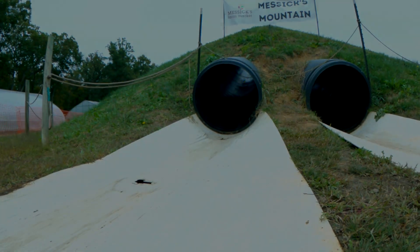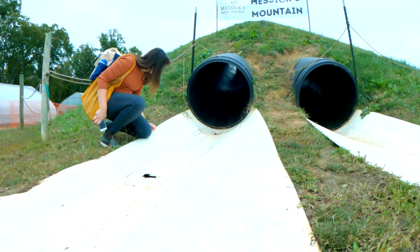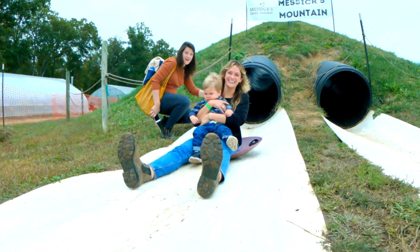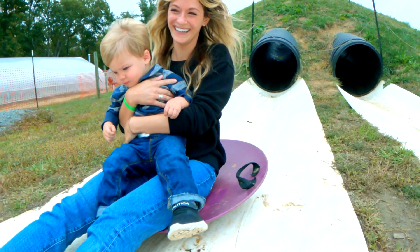Hello everybody, welcome back to another video. This one's about baby-proofing your house. Today we're going to take you on a tour of our current home so you can see each of the changes we've made to help keep Xander safe from our stuff and to keep our stuff relatively safe from him.